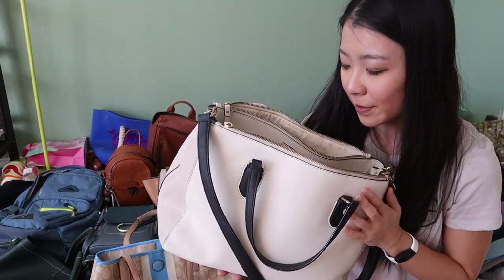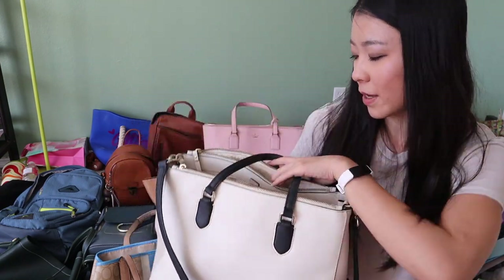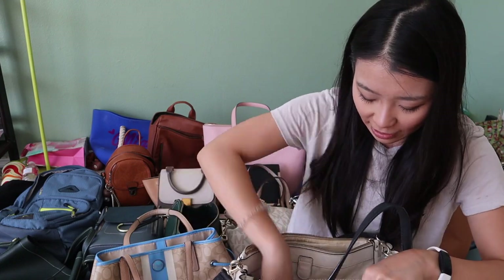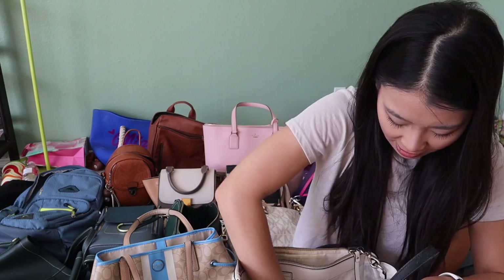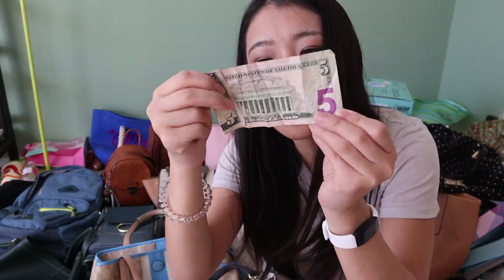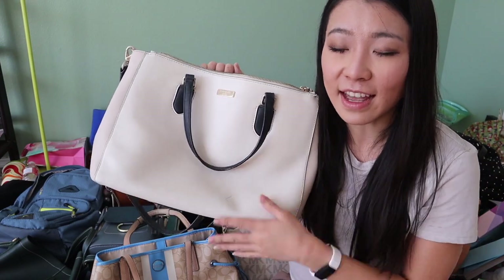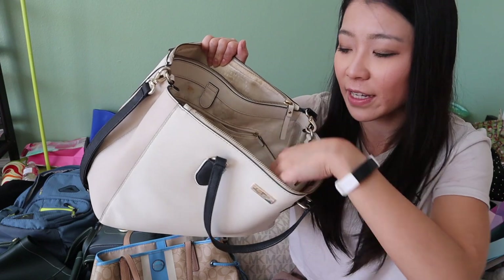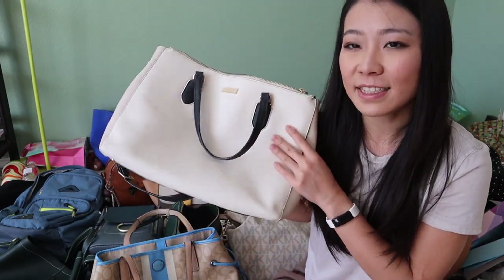The next one is also from Kate Spade and is fairly new — my mother-in-law got it on sale in Las Vegas. I love it. It has different compartments and when I was cleaning it out I found popcorn inside — I always have food in my purse! I also found my clicker and $5 — it's always good to find money in your purse. The color is a beige-white that goes with everything, and it has multiple compartments and a zipper pouch. It just needs to be cleaned, but it's a really good purse, so I'm going to save it.